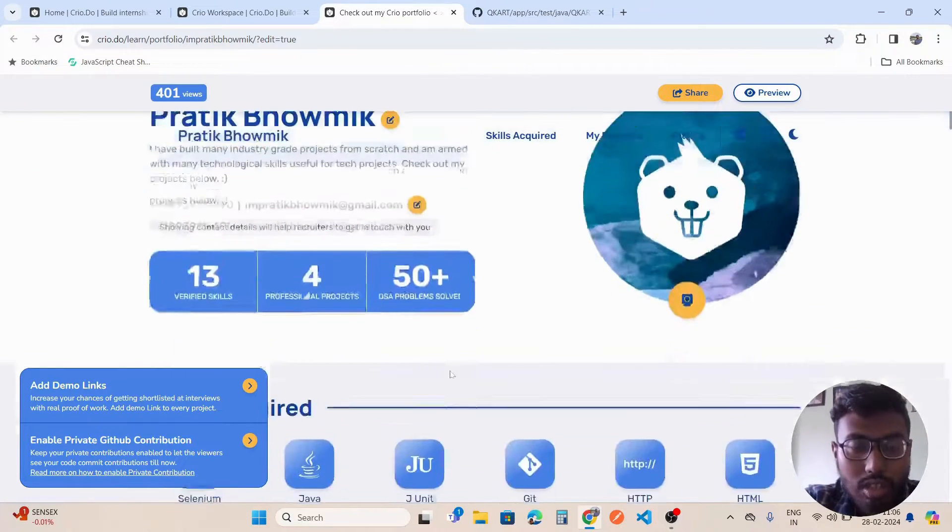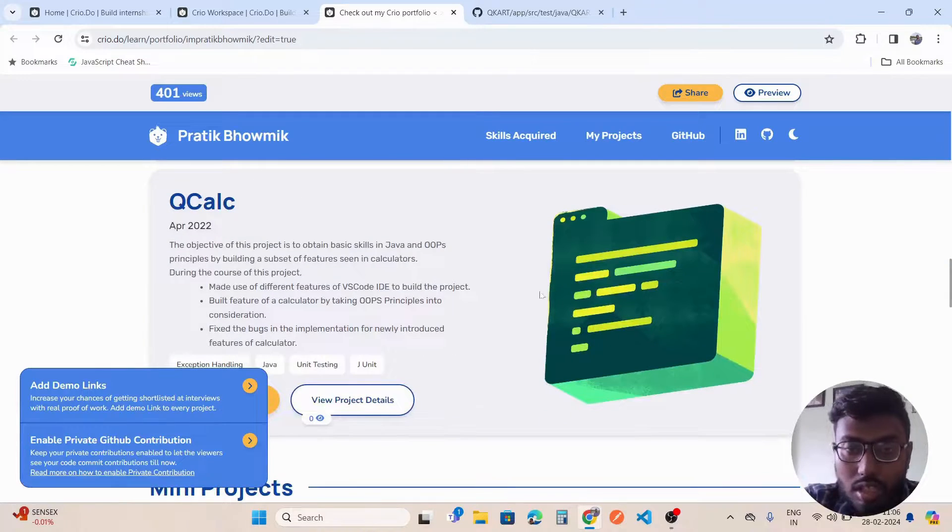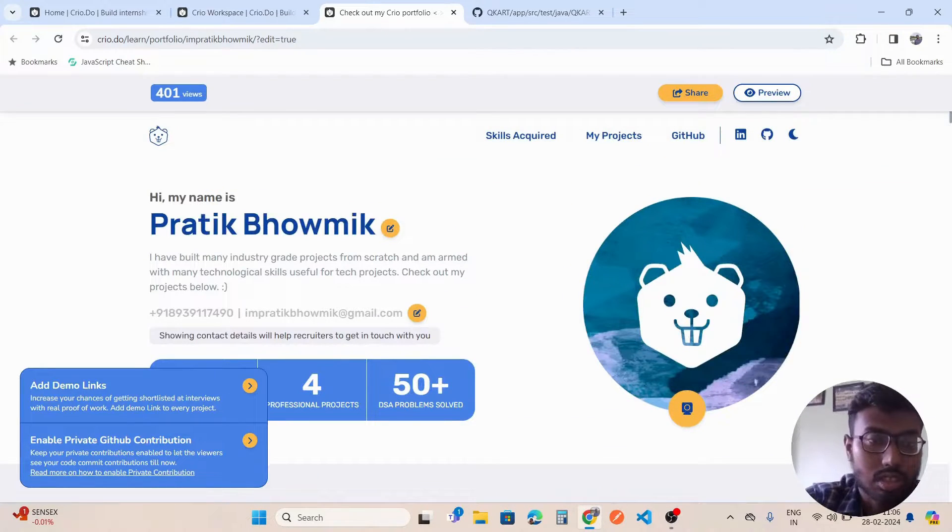That's all about the portfolio you get from Crio — you can explore it once you complete the program. Now talking about the placement I got: after committing six months I was able to land a good job at ShopDeck, a product-based company based in Bangalore. I was placed as a QA Automation Engineer there with a decent hike and package.